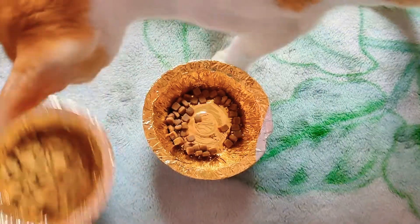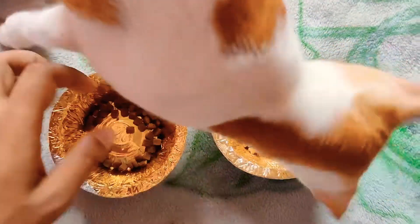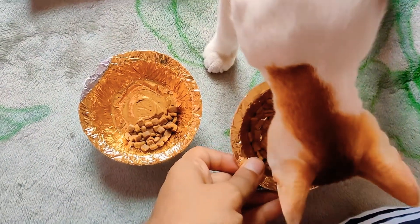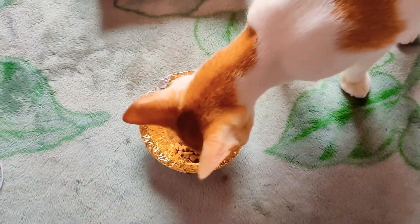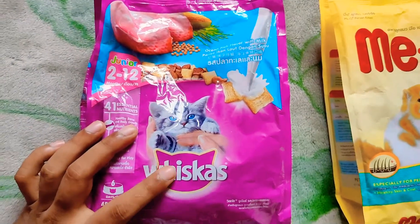Now he has smelled the Vicious and he's still going back to it. Once he smells the Vicious he likes it, and if the Vicious kibble is in front of him he chooses it. So Meow is also good, but as per flavor and taste, Vicious is better.